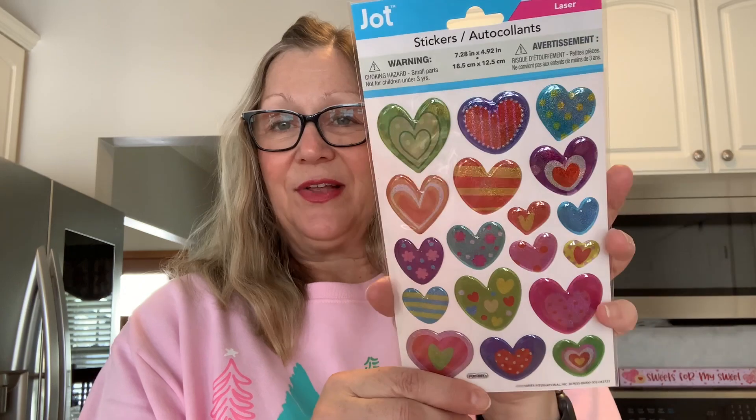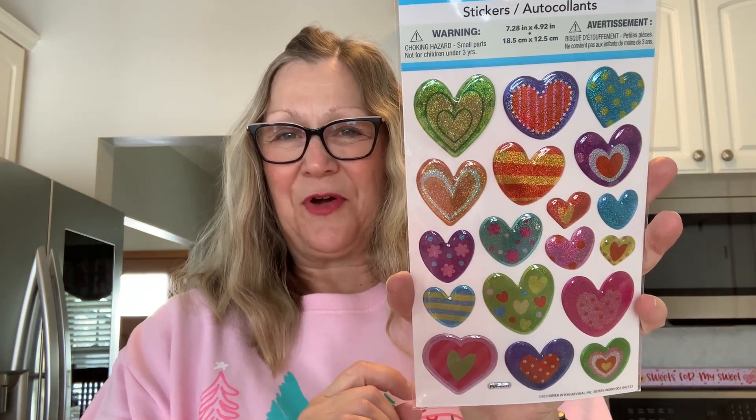These heart stickers — I thought these would be cute for Valentine's Day. There are multiple colors and a big variety there. These are jumbo and you get 18 pieces in here. They're more puffy and I like that.